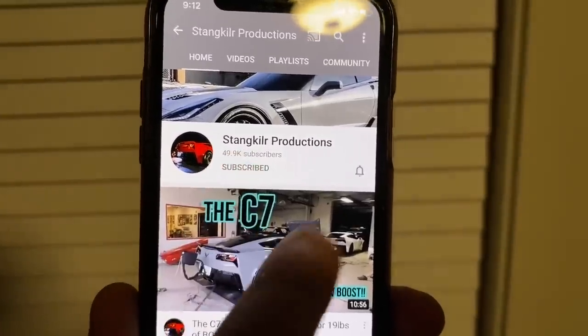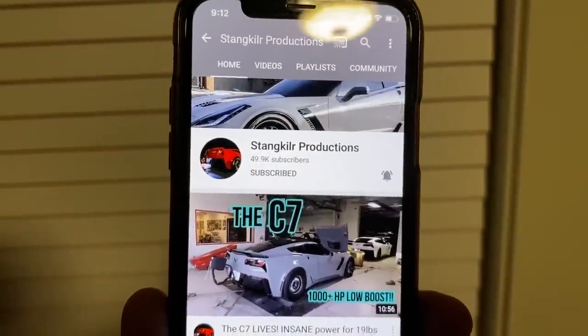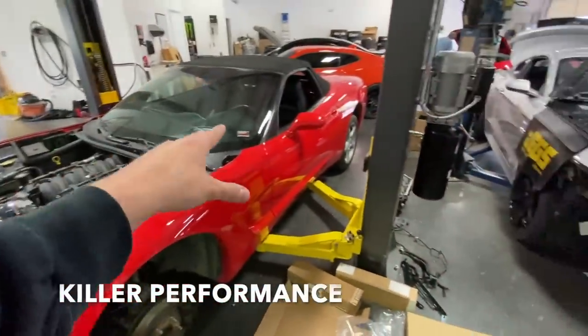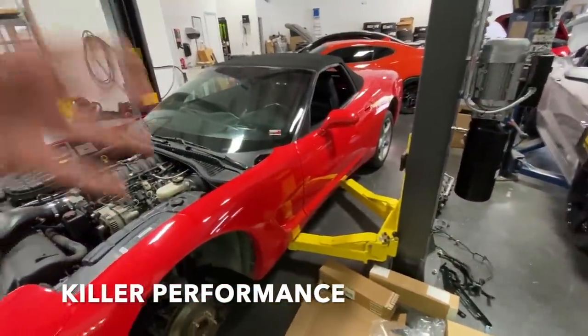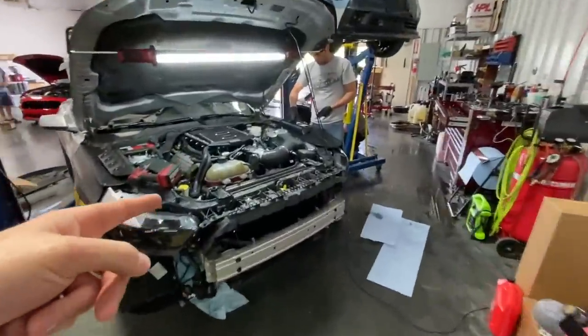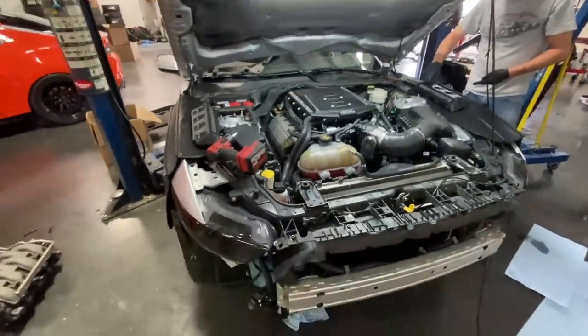Make sure you hit the subscribe button and the bell notification to let you know whenever I post a new video. Got the C5 done, waiting on the converter though — it does run. Tim here put an Edelbrock 2650 on a 2016 Mustang.